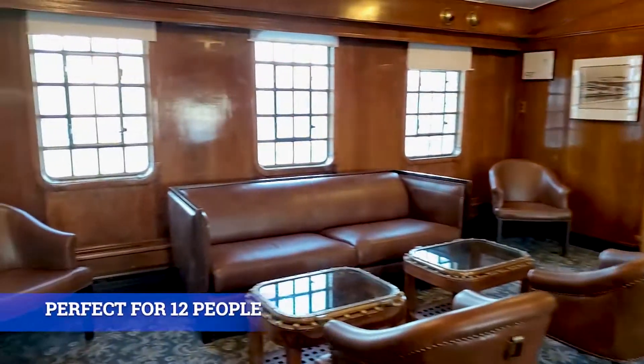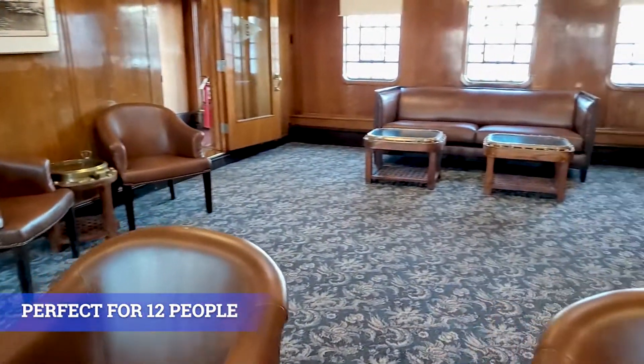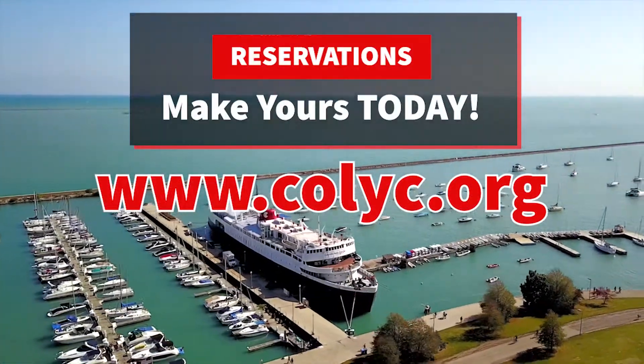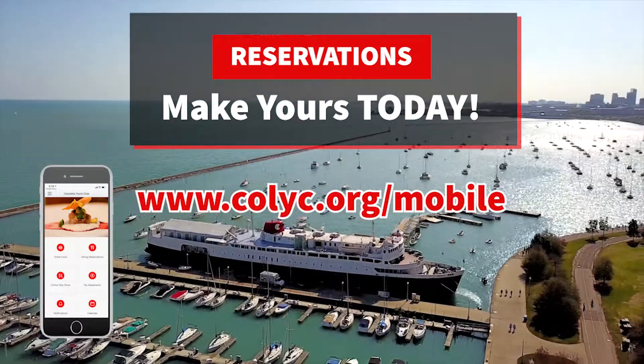Once again, 100% private. The only other people coming into any of these spaces during your dining experience are staff. They will knock on the door as they enter and make sure that everybody is ready to put on their mask and be ultra safe. Together, we'll get through this winter and have a great time at Columbia Yacht Club.